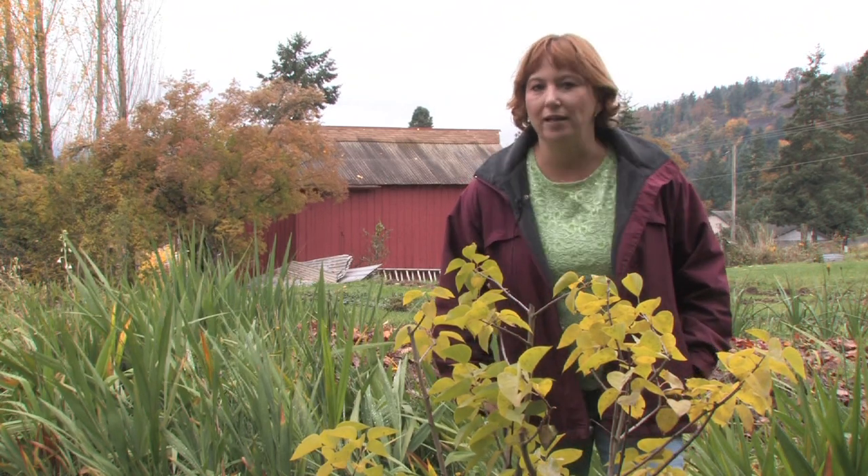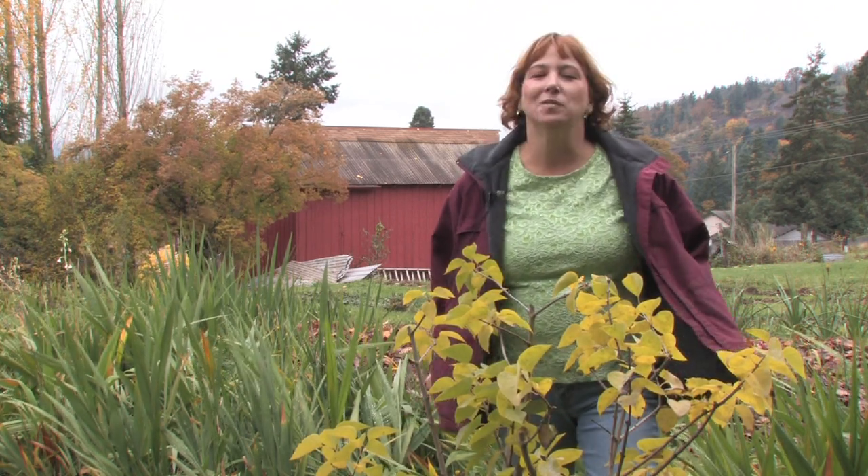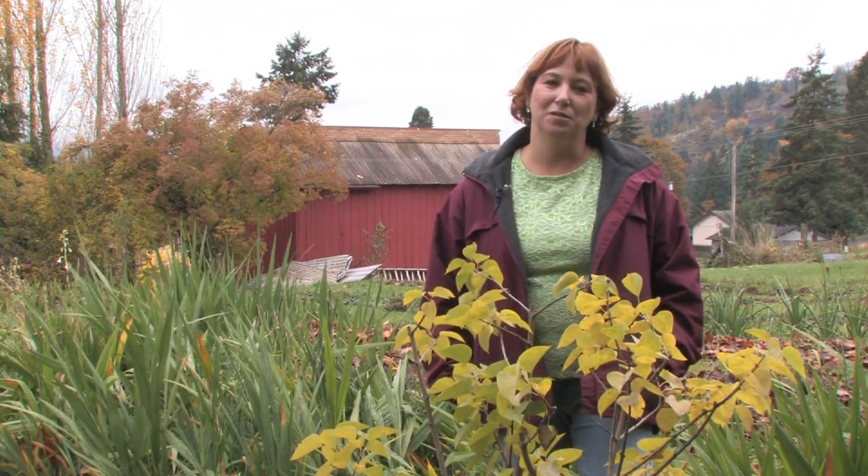Hi, this is Yolanda Vanveen and in this segment we're going to talk about how to stop trees from growing. Trees will grow no matter what — that's their mission in life, they want to grow. But there are a few things that you can do to slow them down or at least control their growth.